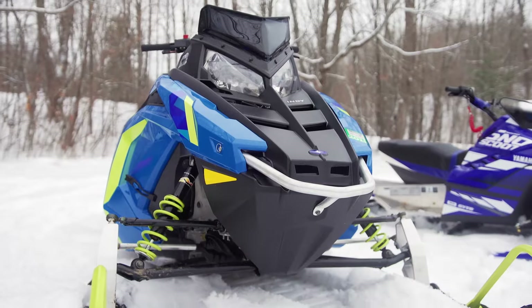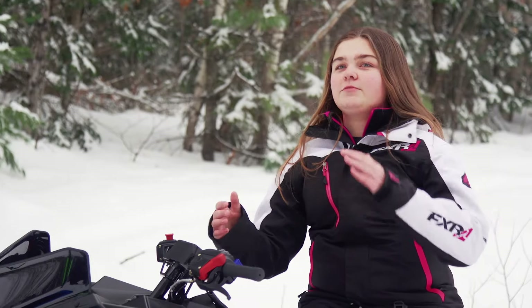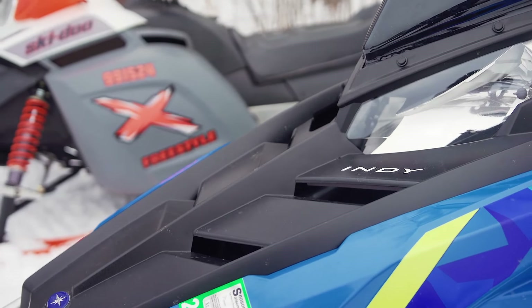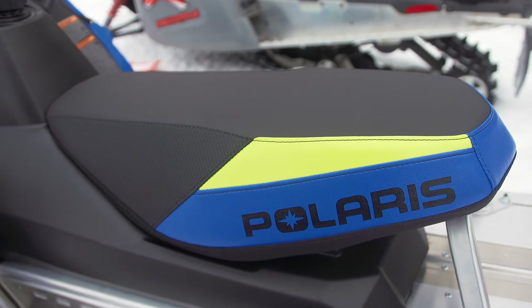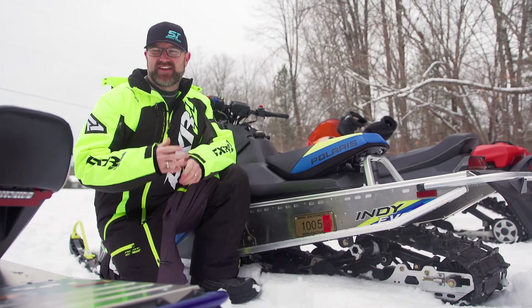When you're going along bumps, it's not like boom, boom, boom — it really handles the bumps well. Even sitting down on the bumps, you're not jumping up and down. The Evo-specific seat is significantly lower than a standard Indy seat.